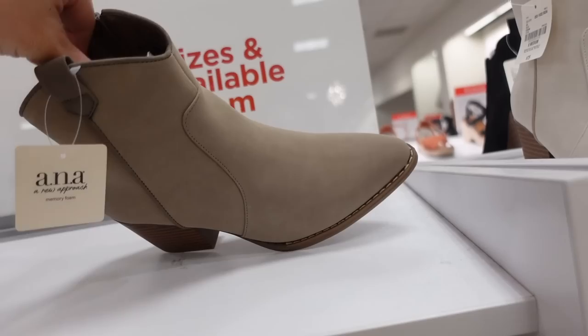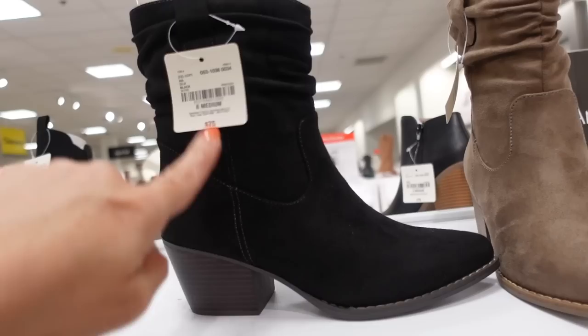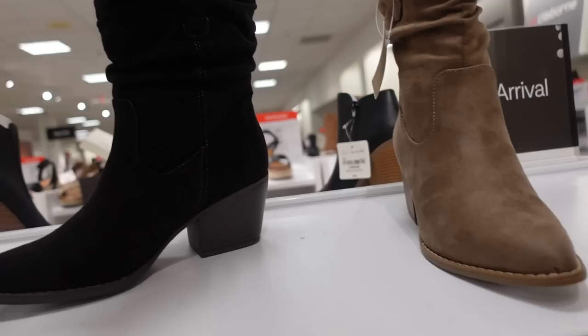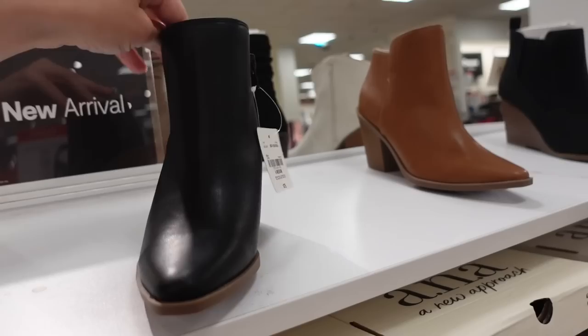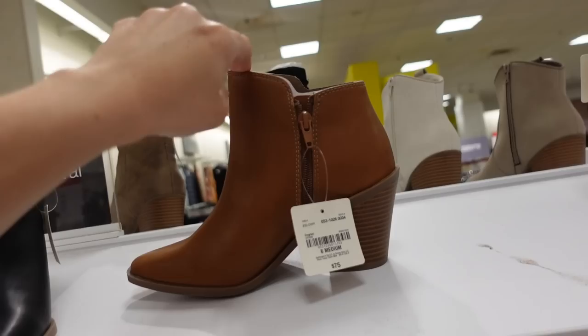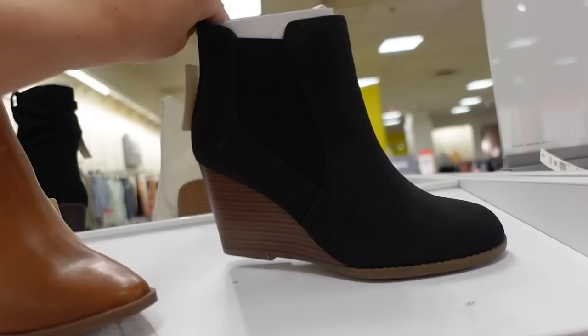New western boot from ANA with an almond toe and chunky heel, same zipper detailing on the inside. Comes in taupe and ivory — $75. ANA also has a new scrunch western boot with an almond toe, chunky heel, pull-on style. Comes in black and cognac. The chunky heel boot from ANA has a square toe and zipper inside, comes in black and cognac — regularly $75. Also getting a new round toe wedge from ANA with elastic on the side — regularly $75.